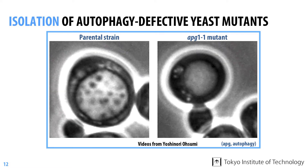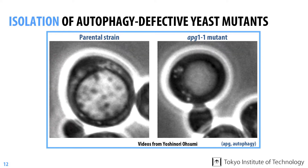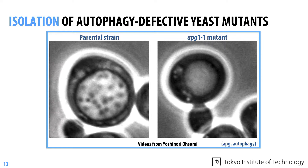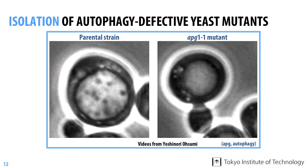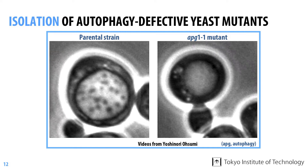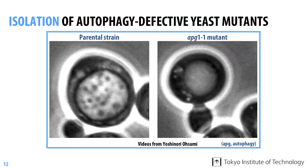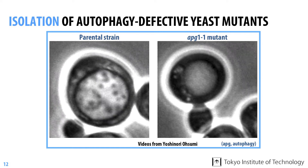Following a convention for naming genes in yeast, they named the mutant APG1-1, where APG stands for autophagy. In this mutant, a certain unknown gene required for autophagy was being impaired by a mutation.